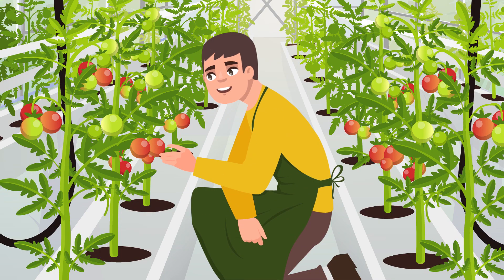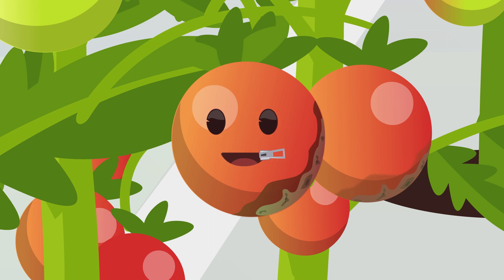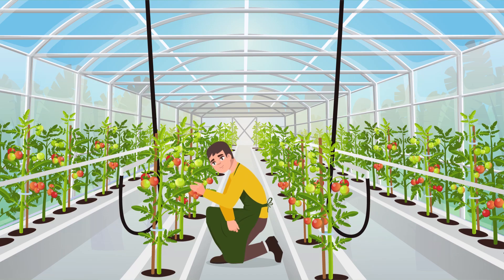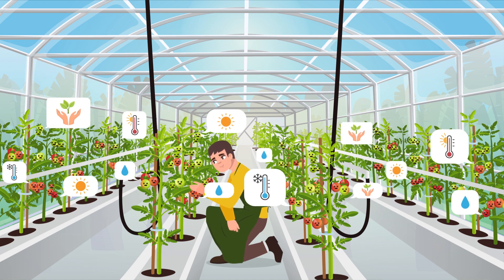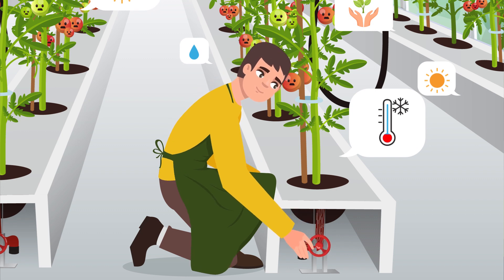When you work with plants, there's one big issue: plants can't talk to you. That's a shame. Imagine if they could actually tell you what makes them the most comfortable, when they need more light or water, or their preferred temperature. This would allow you to intervene immediately when they're not thriving and make your growing more profitable.